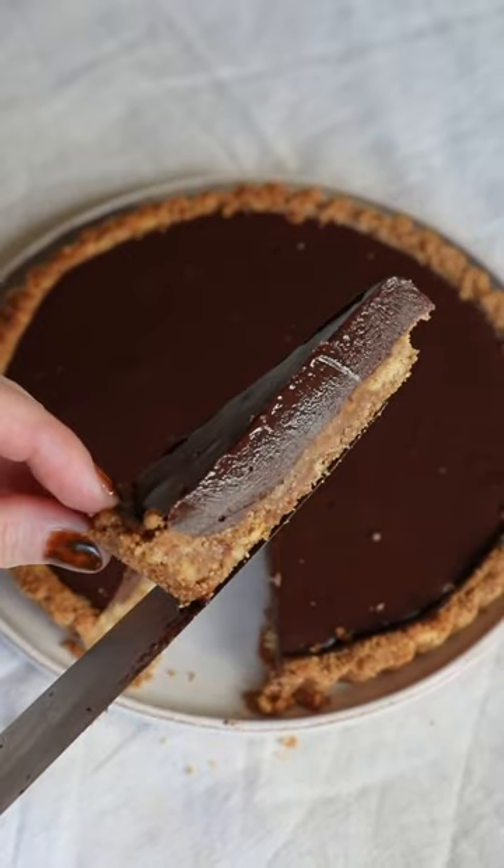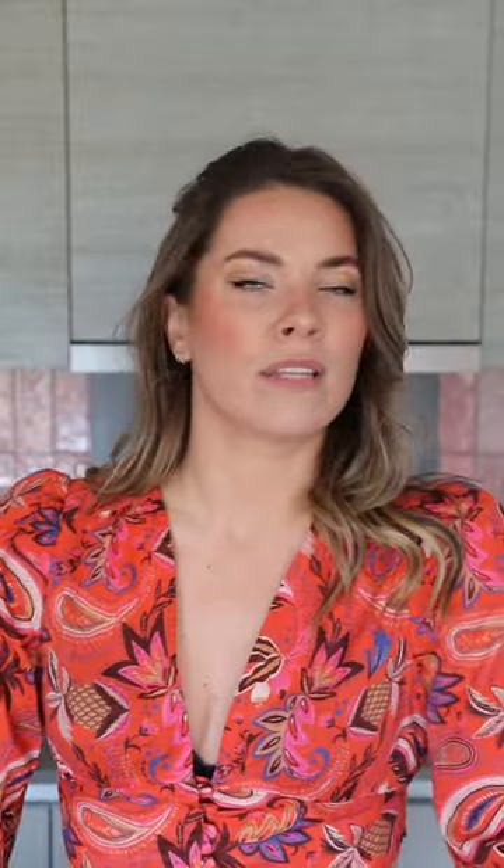Delicious chocolate tart. Glossy, smooth, it's absolutely outrageous.